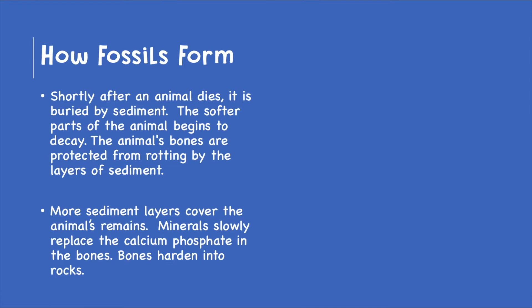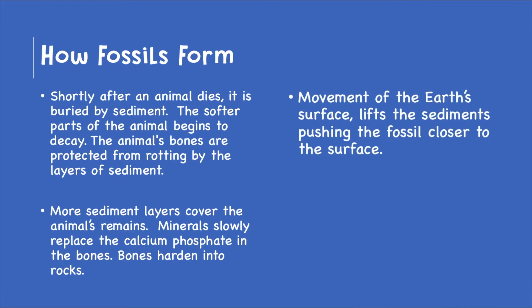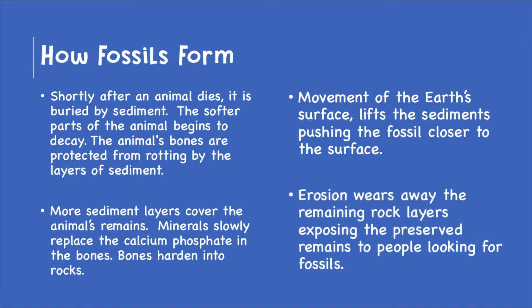Minerals slowly replace the calcium phosphate in the bones, so the bones then harden and become rocks. Movement of the earth's surface lifts the sediments, pushing the fossil closer to the surface. Erosion wears away the remaining rock layers, exposing the preserved remains to people looking for fossils, like paleontologists.